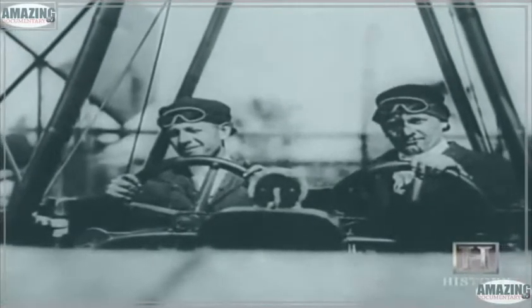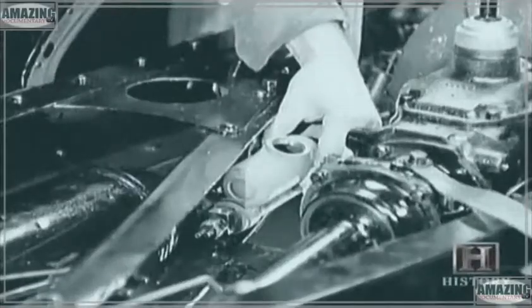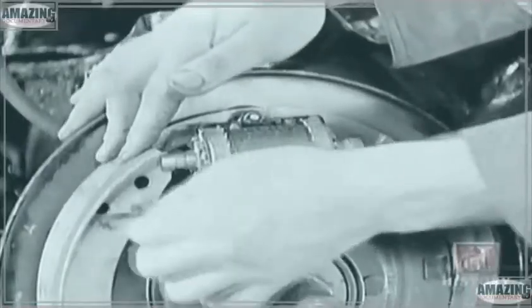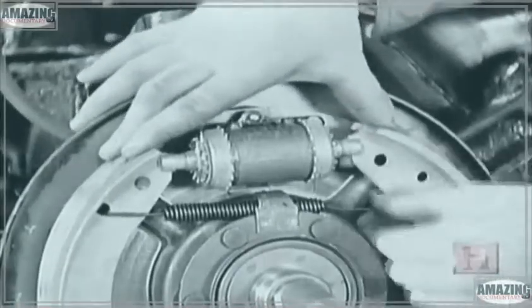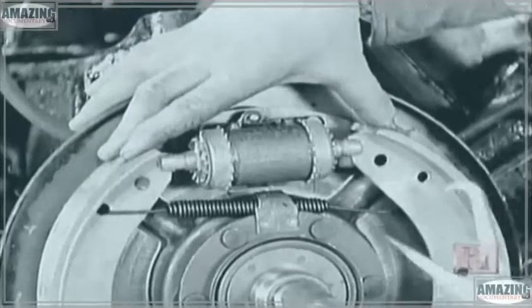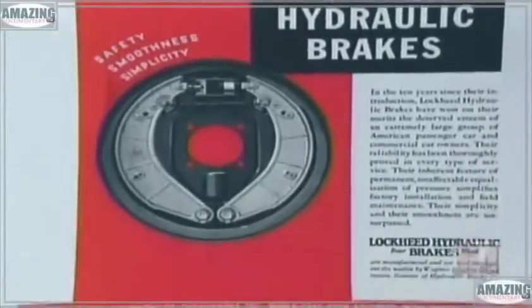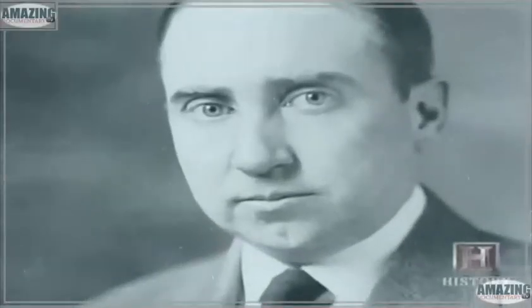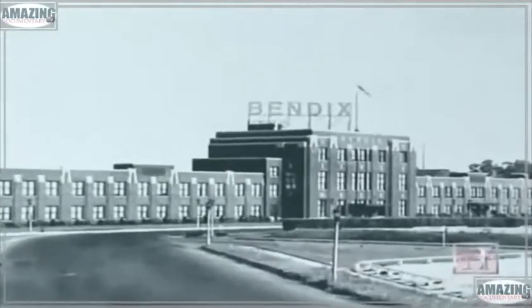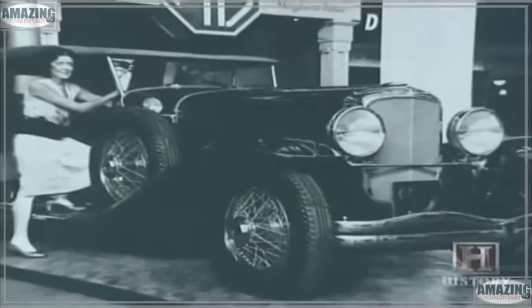In 1918, aviation pioneer Malcolm Lockheed began to develop a hydraulic brake system for automobiles. Using petroleum oil as a lubricant, Lockheed designed a hydraulic system that transmitted fluid pressure against the brake drum, allowing for smoother, improved braking. In 1920, Lockheed sold his brake patent to Vincent Bendix, founder of the Bendix Corporation. A year later, the Duesenberg became the first passenger car equipped with a four-wheel hydraulic brake system.